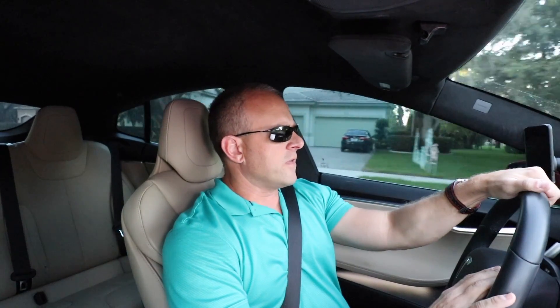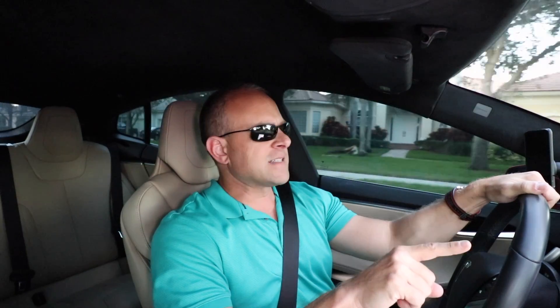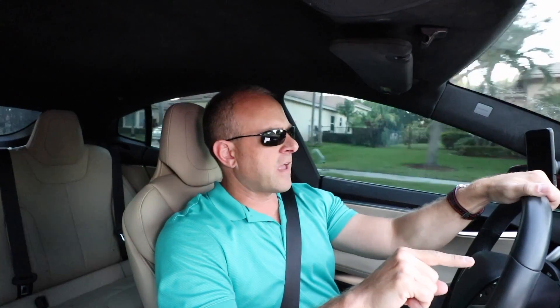Hey everybody, I just got the call that I have a loaner Tesla Model S at the house. My Model X has been having some issues with autopilot and I just can't get it to turn on. So I called Tesla and they were awesome enough to actually come to my house with a loaner car and take the X back to get it fixed.